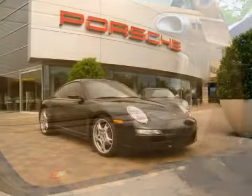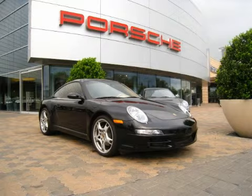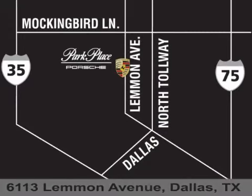Call or come by today to arrange a test drive. Thank you for considering Park Place Porsche for your next luxury vehicle. If you have any questions, please visit our website, give us a call, or stop by our dealership on Lemon Avenue, southeast of Dallas Love Field Airport.